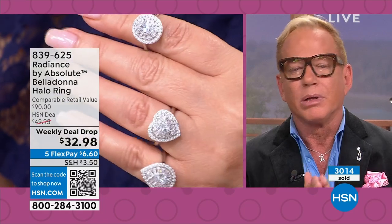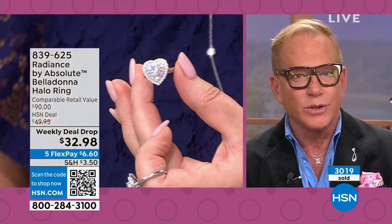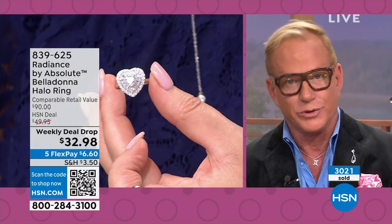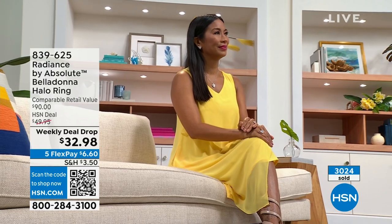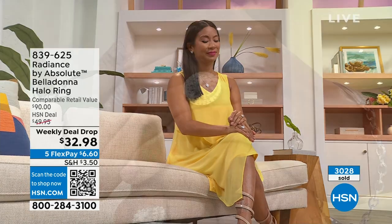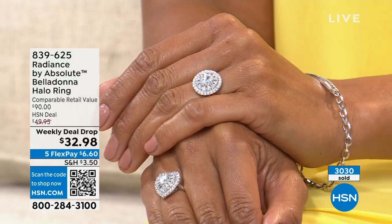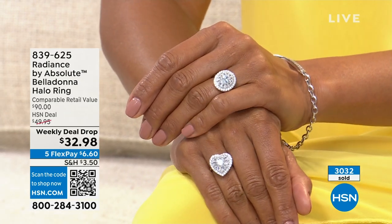I really applaud the jewelers who work with us — they work in natural stone too. We promised with Radiance that everything would be upgraded: not just the stones, not just the amount of metal, but the way the stones are set. We have upgraded everything.